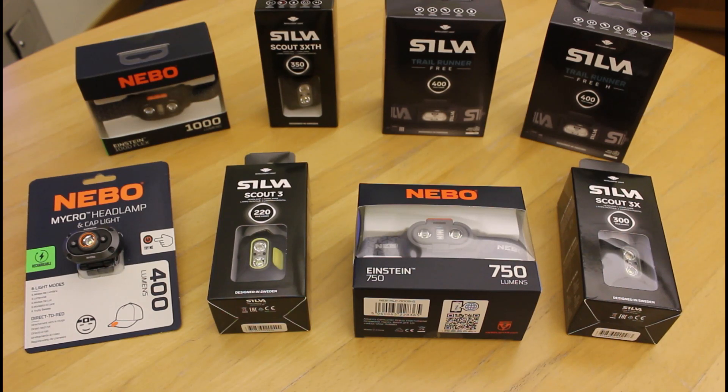Hi, this is Andy from GPS Training, part of Shepherds Walks. In this video we're going to take a look at a great range of head torches that we now stock at both gpstraining.co.uk and shepherdswalks.co.uk, under head torches and torches. The range we stock is by Nebo and Silver, and I'm just going to have a little chat about each one covering the main differences as we go up in value and in lumens, which is the brightness of the beam.